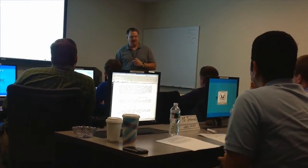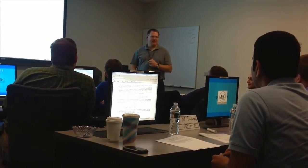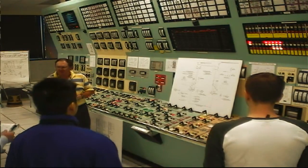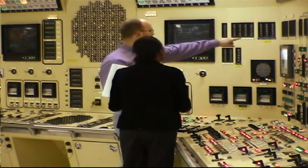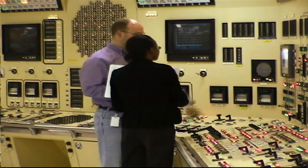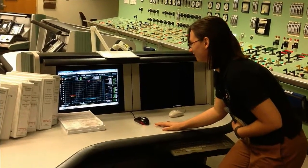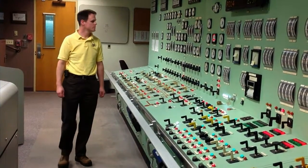Before they head out into the field, prospective inspectors must demonstrate their abilities via testing. The exam is administered by an Inspector Qualification Board, which consists of at least three members, and evaluates how well an individual can integrate and apply inspector competencies to field situations. A resident inspector's training does not come to an end once he or she is determined to be fully qualified — all inspectors are required to complete at least annual refresher training to maintain a high level of performance.